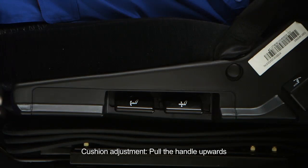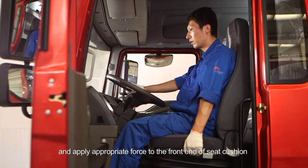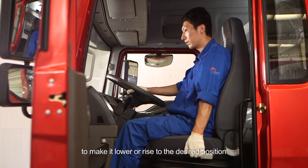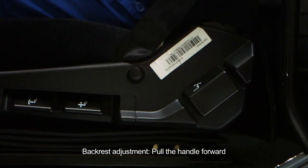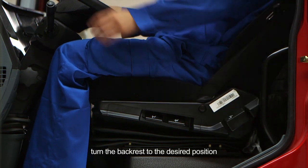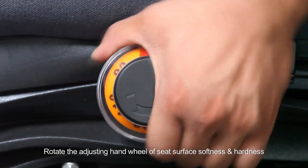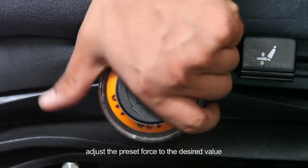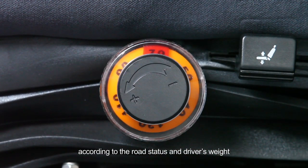Cushion adjustment: pull the handle upwards and apply appropriate force to the front end of the seat cushion to make it lower or rise to the desired position, then release the handle. Hydraulic seat: adjustment of seat rigidity: rotate the adjusting hand wheel of seat surface softness and hardness, adjust the preset force to the desired value according to the road status and driver's weight.